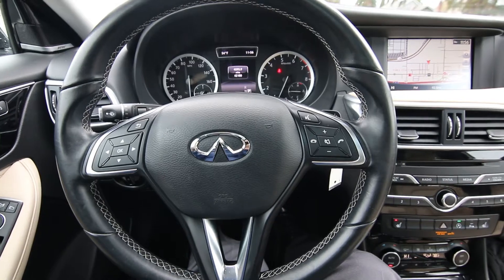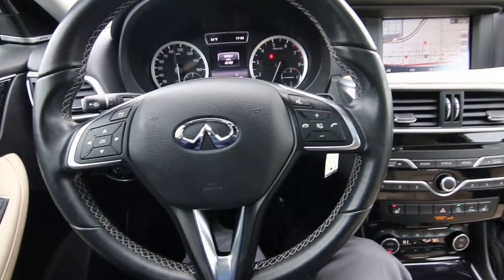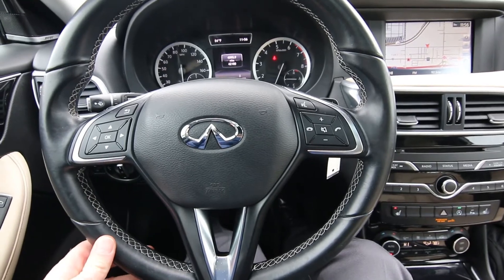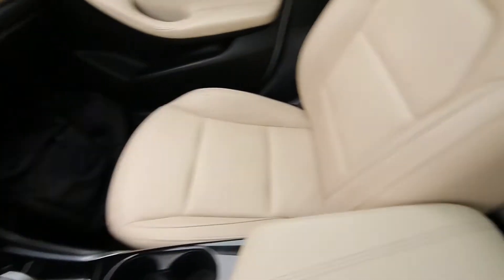This one began its life in the California area, then came up here to Washington, so it's a West Coast vehicle — clean Carfax, West Coast vehicle, two previous owners, 42,180 miles at the time of making this video, and it's nicely equipped with a premium package and navigation package.